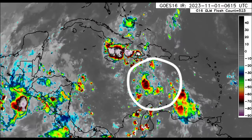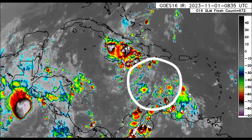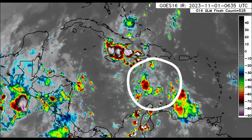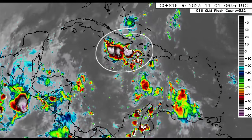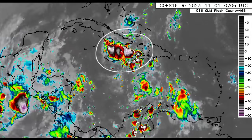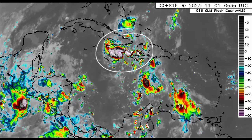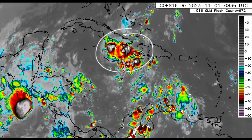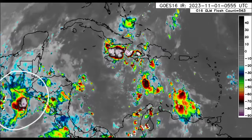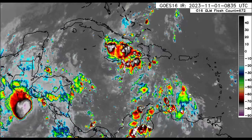There is Disturbance 97L — that is an invest, which is an area of investigation, meaning it's being closely watched for development. We also see that big cluster of activity in the vicinity of some of the northern Caribbean islands, which has prompted a flash flood watch for portions of Jamaica. And over in the eastern Pacific, there is Pilar, which is still offshore producing some activity.